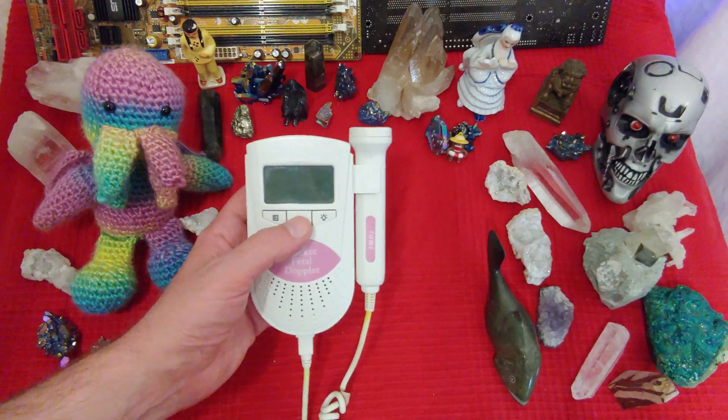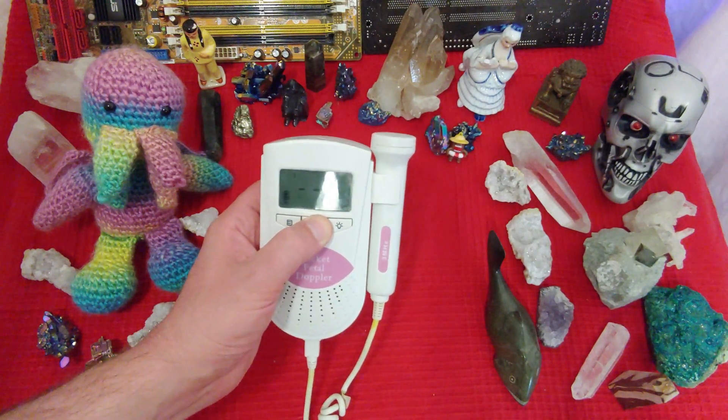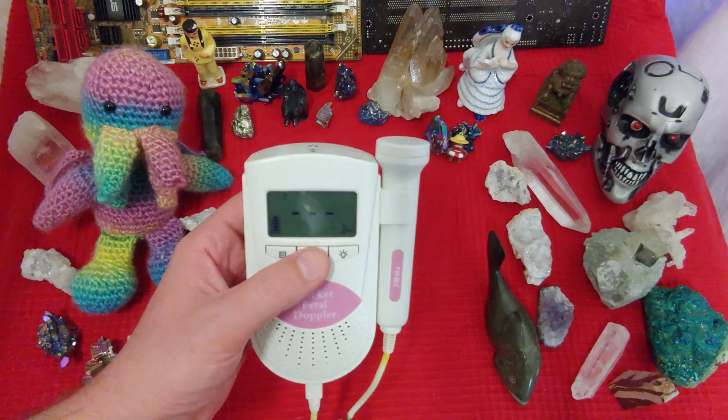Now, I have to admit I have no idea what's on the inside of this thing. But I'm going to have a look. I'm going to crack her open and we're going to see what's on the inside.